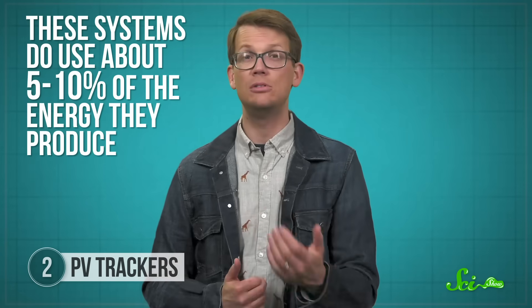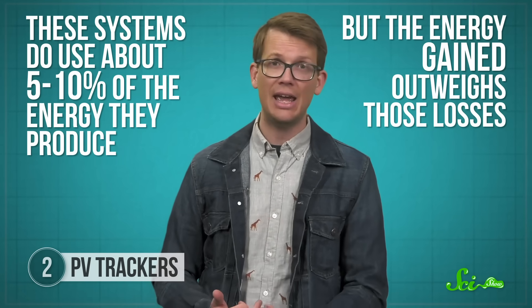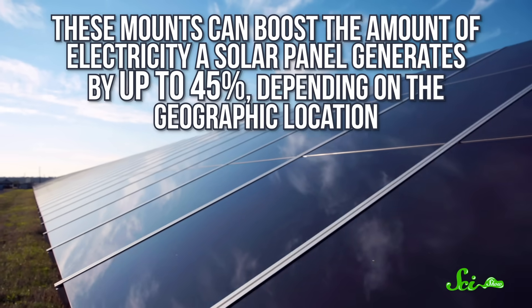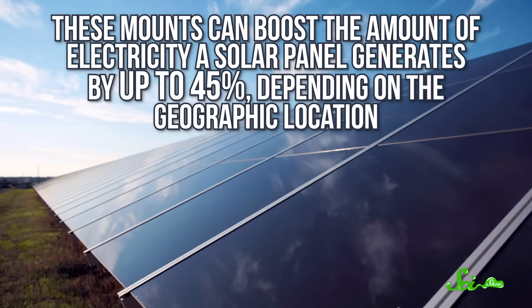To run, these systems do use about 5 to 10 percent of the energy they produce. But the energy gained outweighs those losses. In fact, these mounts can boost the amount of electricity a solar panel generates by up to 45 percent, depending on the geographic location. In places far from the equator, where the angle of sunlight varies significantly between summer and winter, PV trackers can be especially useful. They're generally still too heavy to be practical on rooftops, which have to be structurally reinforced to carry something so heavy. But they are being used in other settings.